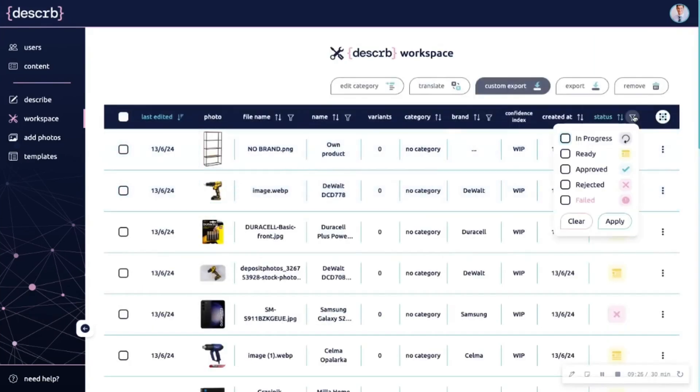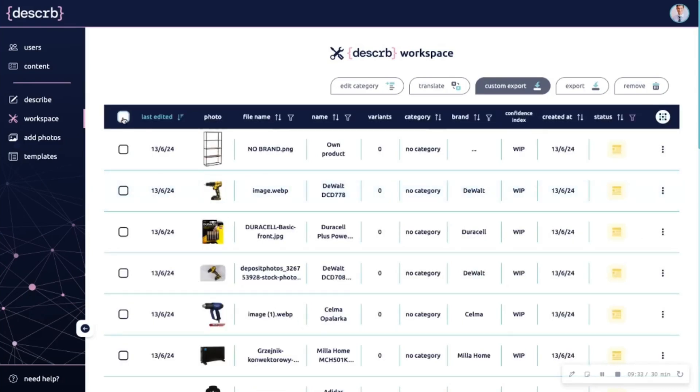Once you've got all your product descriptions ready to go, it's easy to export everything. You can export as a CSV or create a Shopify-ready export that you can upload right away. Describe can also translate the copy into multiple languages to localize your listings. So if you're ready to revamp your listings and sell more products, click that buy now button to lock in your lifetime access to Describe today.